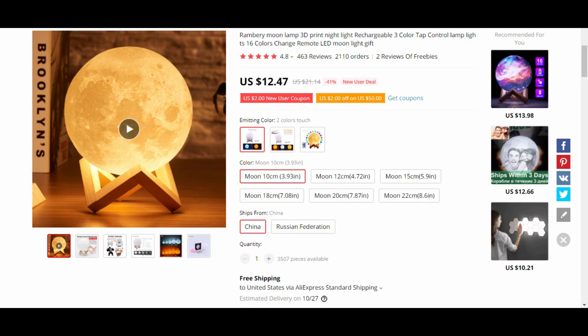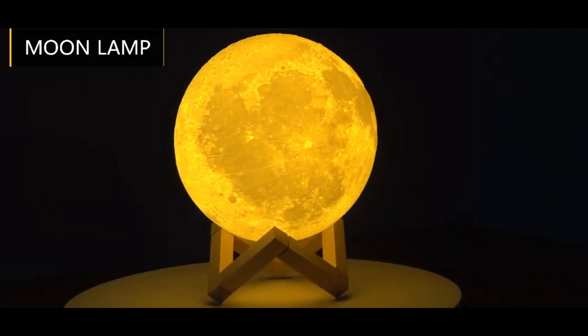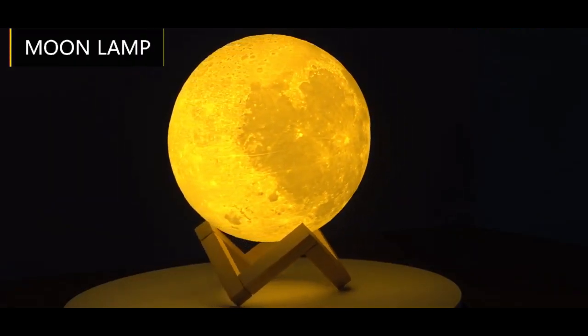The third and final product on our list is the 3D Print 3 Color Rechargeable Moon Night Lamp. Believe me, people are going crazy for this product. It is available at $12.47 with free shipping, and you can sell it on your dropshipping website at $89, making it a hugely profitable dropshipping product that needs to be on your store.